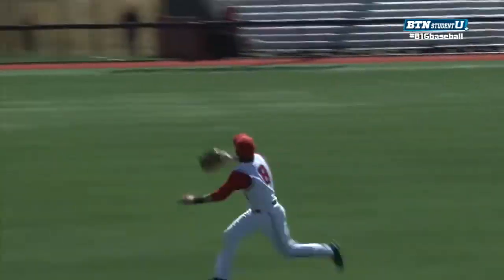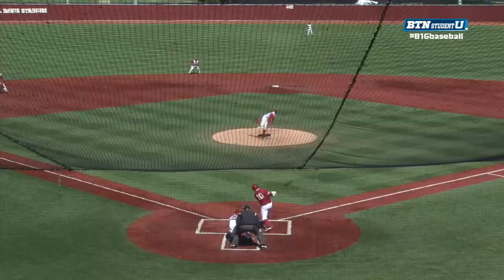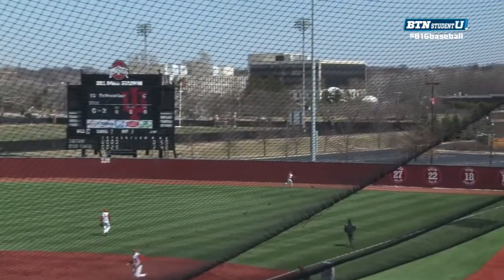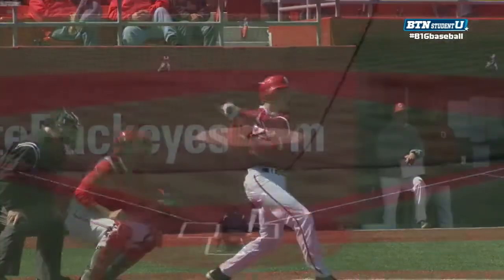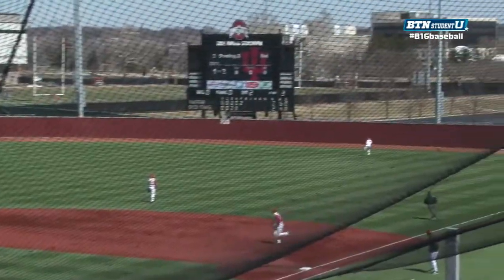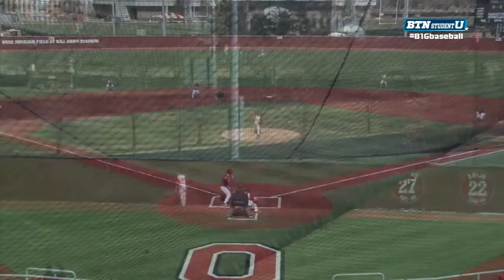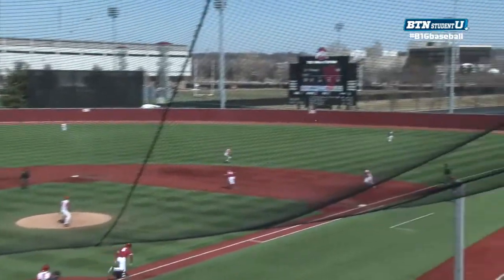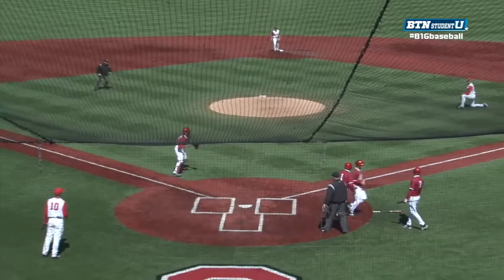Ohio State getting off to a nice two-run lead, and then all of a sudden Greg Grieve, the Ohio State pitcher, giving up shots. As you see right there, Pat Porter going up to the right field wall and just unable to come up with it. And then the batter two after that getting another home run. So two Indiana home runs, and that would prove to be the game-winning run right there as Ohio State was unable to produce anything after that.